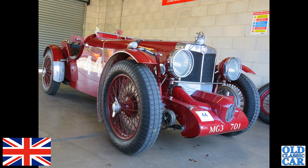Another chrome rad at Alton Park — one of the pit garages. MG 3701 — that's a 1934 N-type special. A lovely little race car.